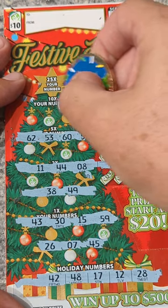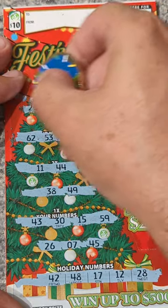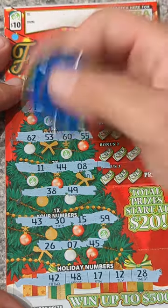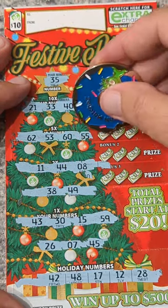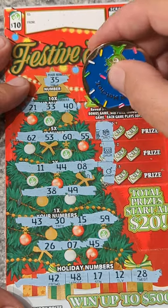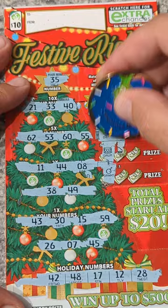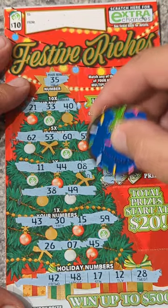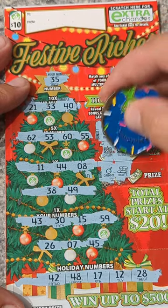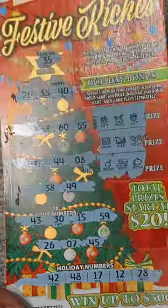Times ten: 40 — no, 33 — no, 21 — backwards 12. For 25 times the prize, the number is 35 — not there. Checking the money bills side game for matching symbols: gift and deer, drum and sled, ornament and boots — no matches. Ticket 30 is a bust.